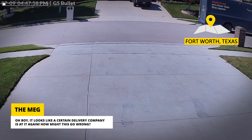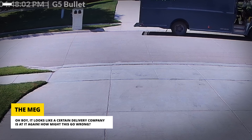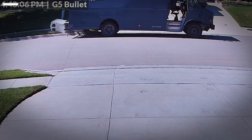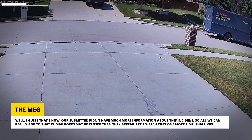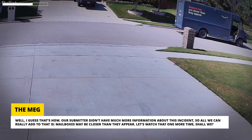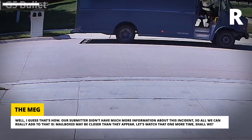Oh boy, it looks like a certain delivery company is at it again. How might this go wrong? I guess that's how. Our submitter didn't have much more information about this incident, so all we can really add is: mailboxes may be closer than they appear. Let's watch that one more time, shall we?